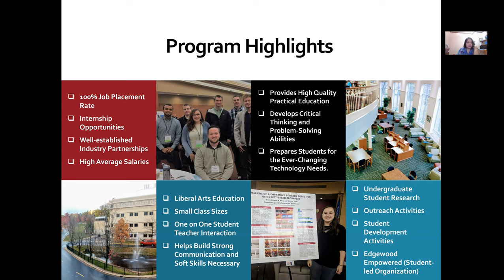We also have Edgewood Empowered, which is a student-led organization where students gather and brainstorm about different projects they're passionate about. For example, students chat about projects related to computing and can work on Raspberry Pi or robotics, or sometimes even just informally gather to play games or watch movies.